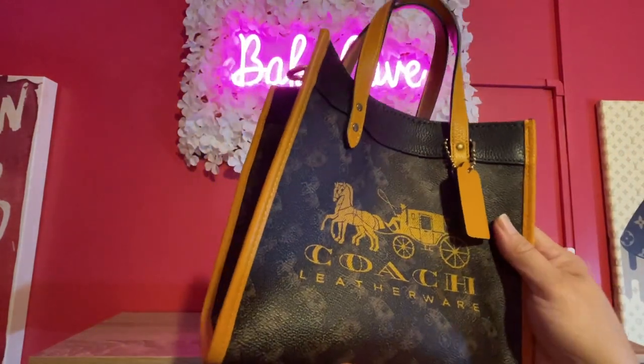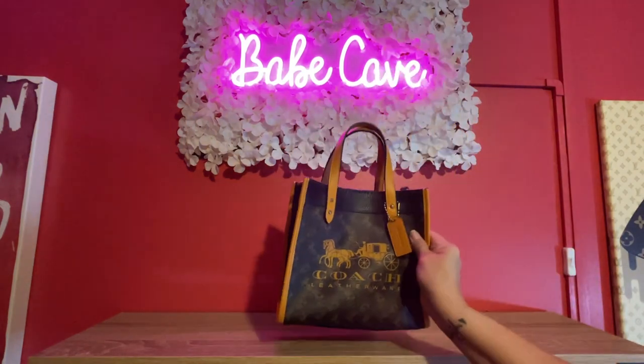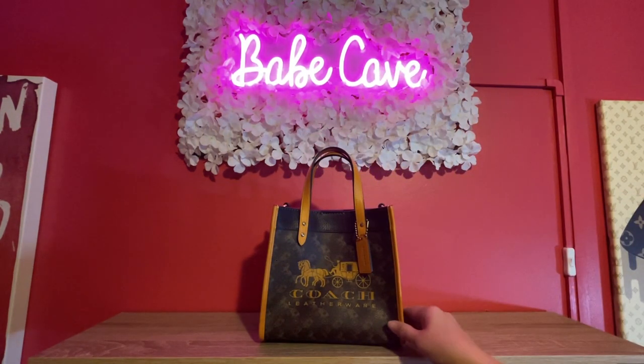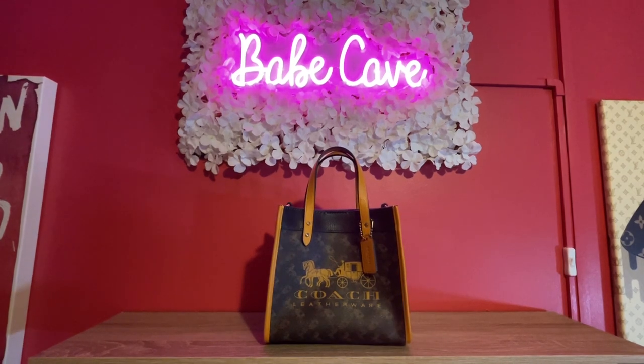I'm not sure — I still like it, I just haven't been reaching for it and it's not even a big bag. So if you want to do this tag of your least used bags of 2023, feel free. I did the five most used bags and I'll link that video down below, but now I wanted to do the five least used bags, which kind of makes me sad.